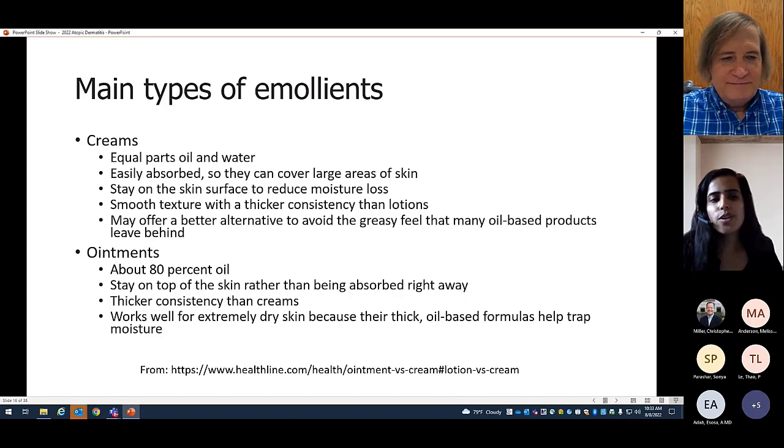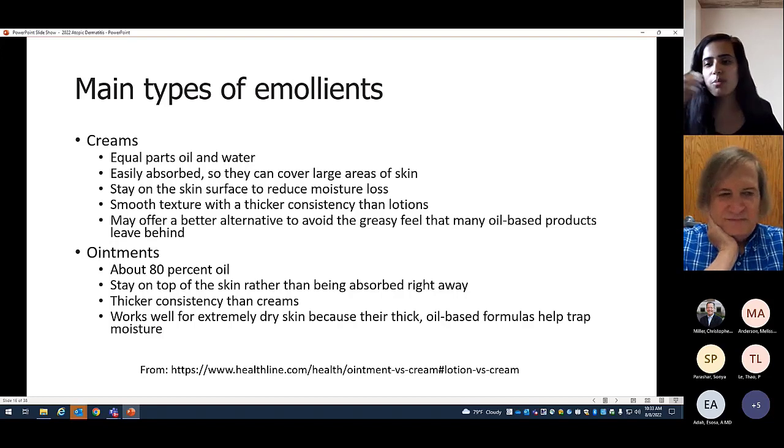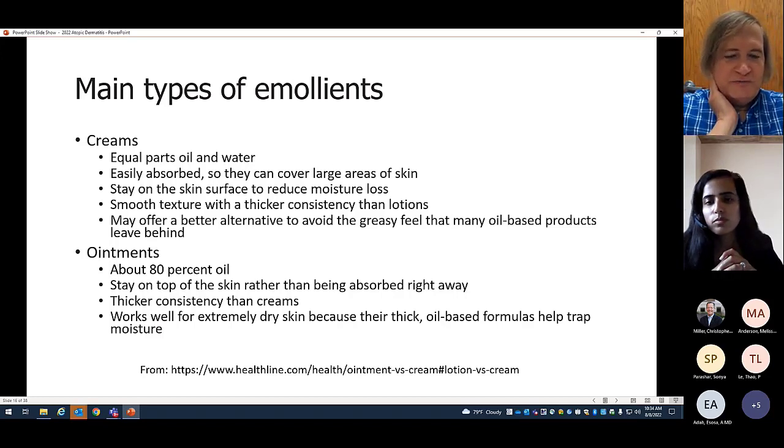When making a prescription for emollients, ointments are generally more favorable because they provide more oil for skin rehydration. However, you have to balance that with family compliance — some parents say it's just too greasy. If you're prescribing something they tell you upfront they won't use, you need to talk about what will work best for the family. For optimal moisturization, ointments are preferred. Think of Vaseline — some people don't like how it feels, but it lasts a long time.